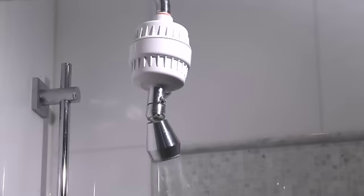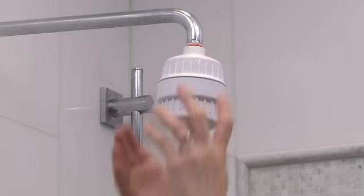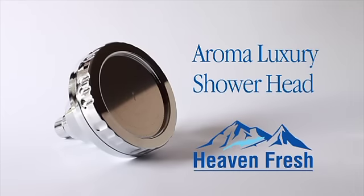Are you still using big, bulky, in-line chlorine filters to protect your family from the dangerous effects of chlorinated shower water? Well now there's an innovative and elegant new showering product that removes chlorine and creates a healthy and exhilarating showering experience. Introducing the Aroma Luxury Showerhead from Heavenfresh.